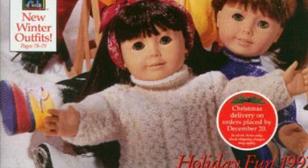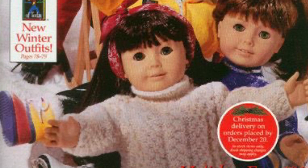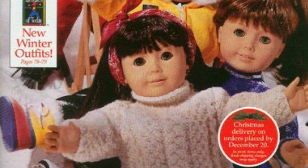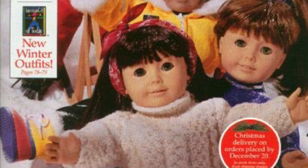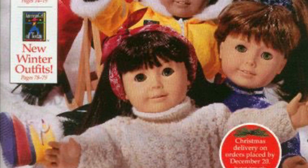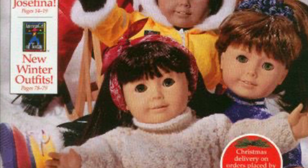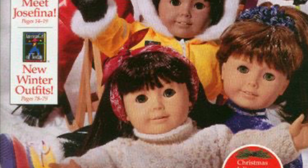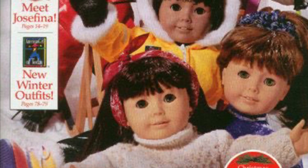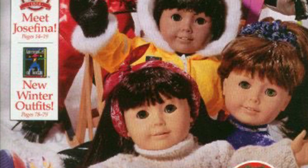Hello everyone! Happy Hanukkah! I thought to start off the Hanukkah season we would take a look at every American Girl Hanukkah outfit. I was going to do every Hanukkah item but I don't celebrate Hanukkah so I can't vouch for the authenticity of things like the menorah and the dreidels and whatnot, so I thought let's just look at the outfits and base them off of how cute they are. We're going to start from ugliest to cutest, so let's get into it.